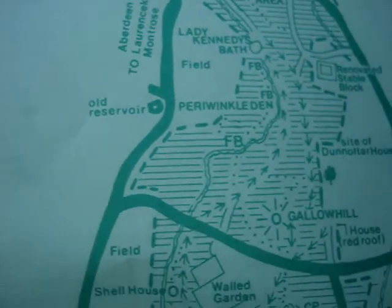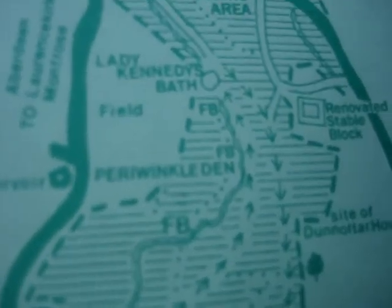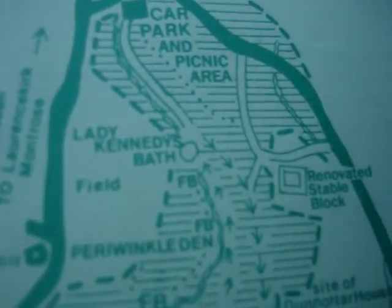Okay, if you can see this, we are at the wall — we just passed the walled garden across there. And we were looking for the Shellhouse and the walled garden center. We're trying to find a periwinkle den, so it must be down this way.